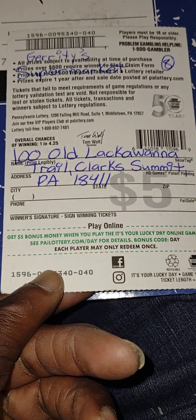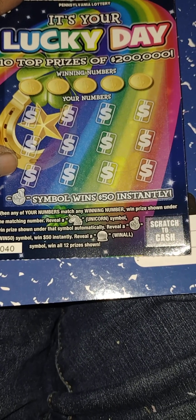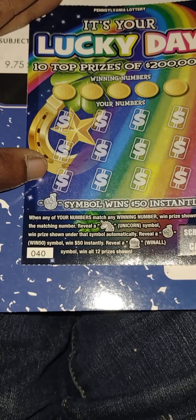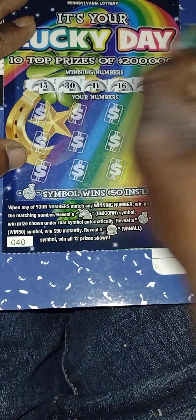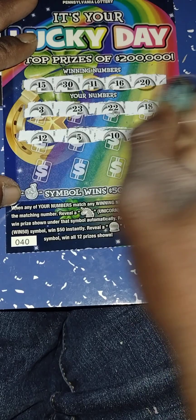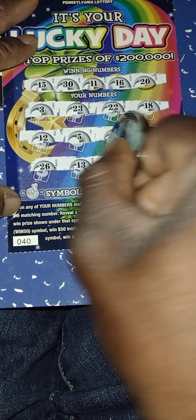Last ticket is It's Your Lucky Day, purchased at Guaranteed Supermarket. Winning numbers: 15, 30, 11, 16, 20. My numbers: 3, 23, 22, 18 — no matches first row. Next: 12, 5, 10, 19, 12, 6, 21, 14 — no matches second row. Last row: 26, 13, 21, 14 — no matches. This one is a loser.